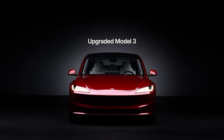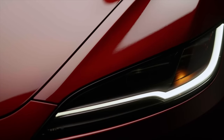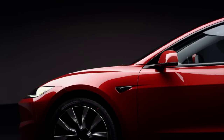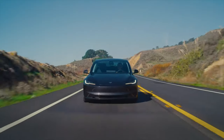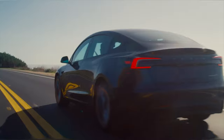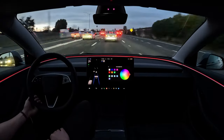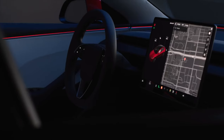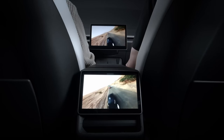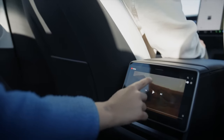When Tesla debuted the Model 3 Highland back in the fall of 2023, it was a really big deal for several reasons. It was the biggest refresh the Model 3 had ever seen since it launched. It brought tons of new features and fixed many issues that vehicle had. And of course, it gives us basically a full-on preview of what is coming next with the Model Y, because the Model Y and Model 3 share so much of the same design DNA.